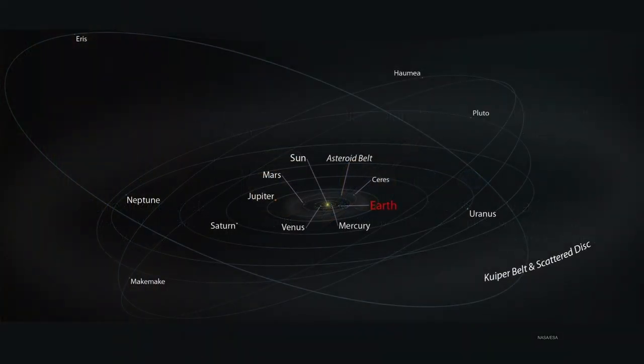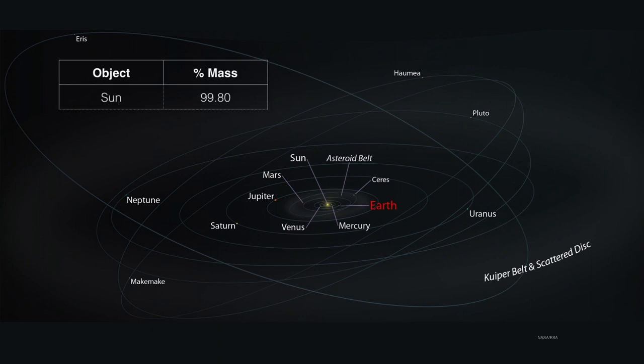When we think about all of the stuff in the solar system, it's dominated by the sun. The sun occupies 99.8% of the mass of the entire solar system. Everything else is in that remaining 0.2%. And of that remaining 0.2%, Jupiter takes half of that.